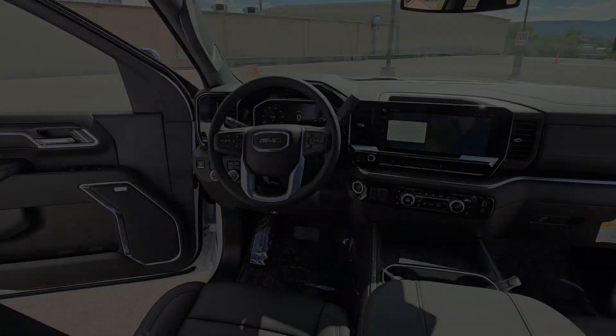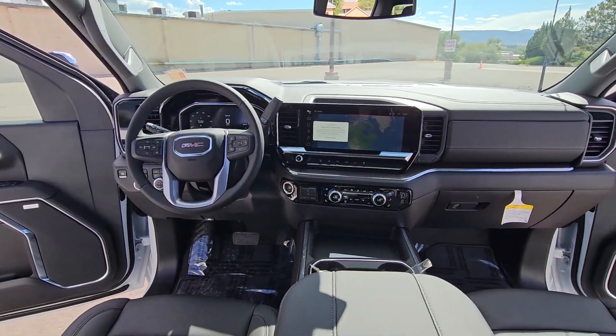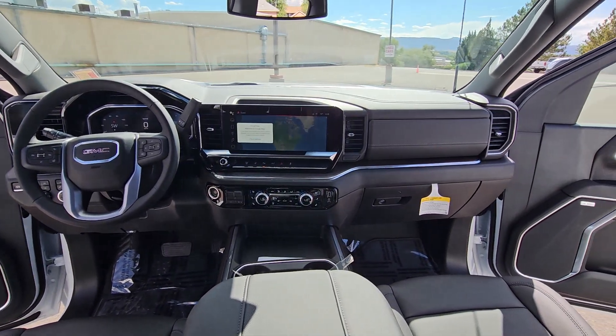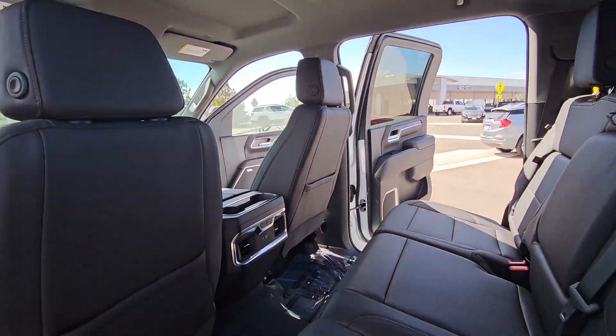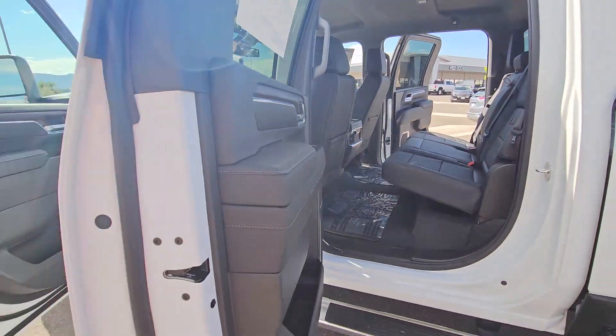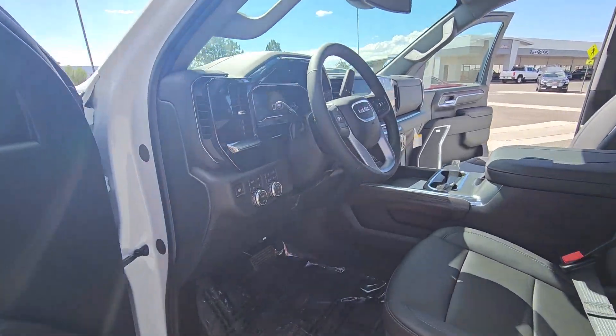Heated steering wheel, Apple CarPlay and/or Android Auto, pre-collision system, wireless charging station, heated driver seat, keyless entry, premium sound system, lane-keeping assist, heated rear seat, satellite radio.